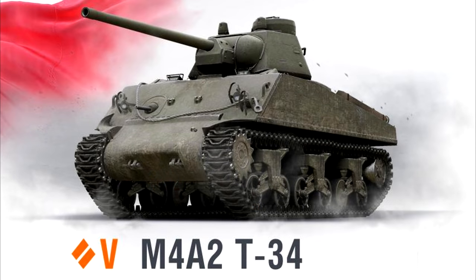Going in order, we first are presented with their so-called M4A2 T-34, which is planned as a Soviet tank. As far as I can tell from searching, this tank is essentially made up, although there may be a sliver of truth to it.